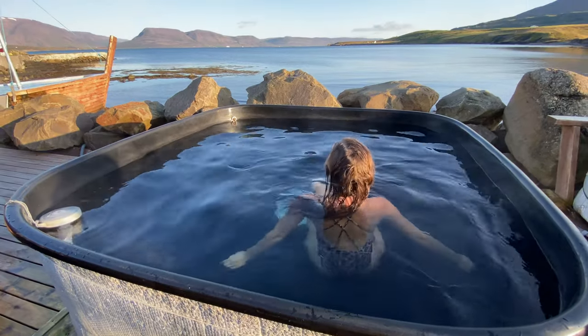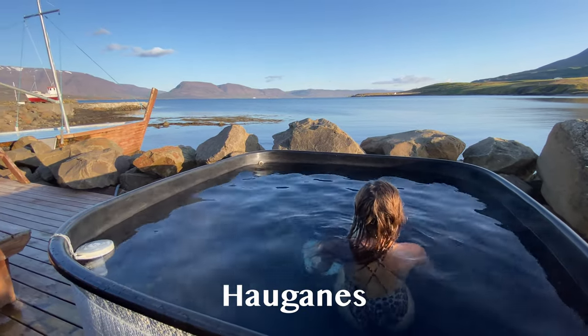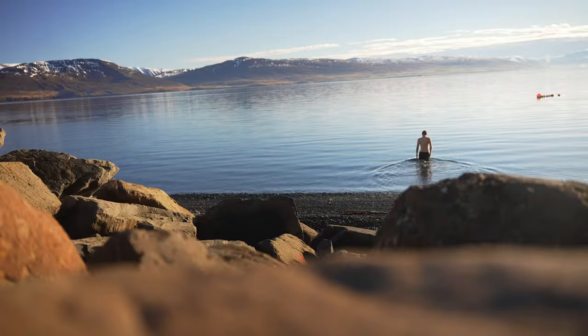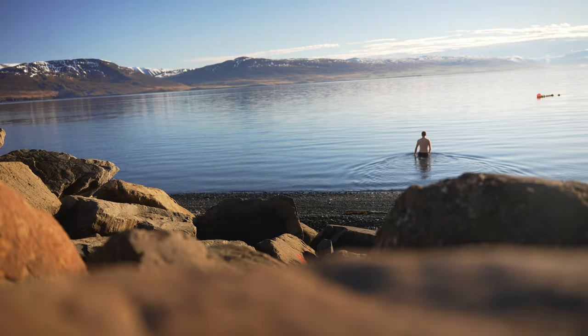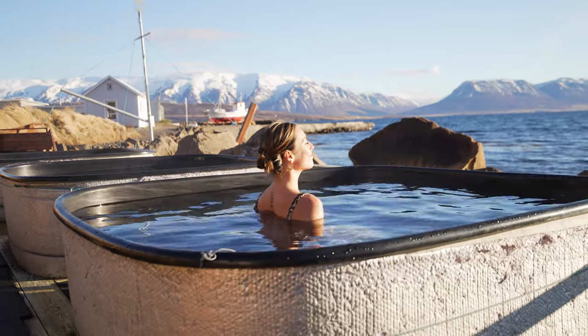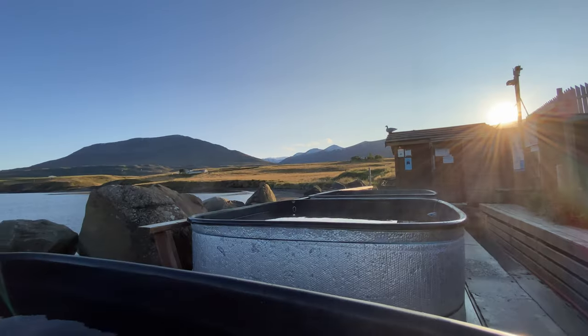Something that will probably stand out for many of you are these hotpots located in the town of Hofsós. The great thing about them is that they are located right by the ocean, so you can jump into its cold waters and then warm yourself back up in the hot pools. Not many people can honestly say that they swam in the sea in Iceland, so this will definitely make for a memorable experience.